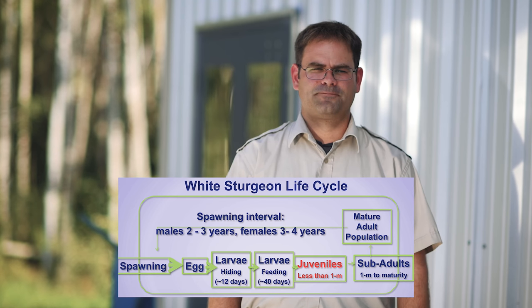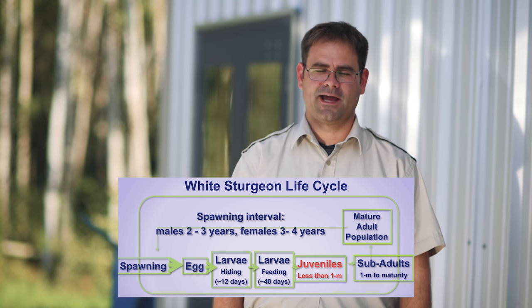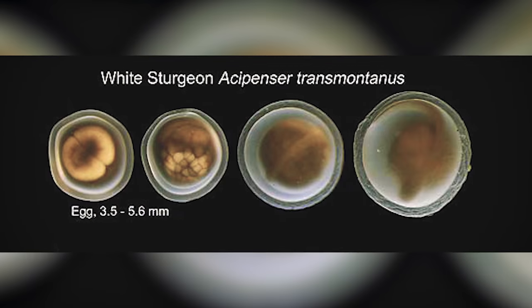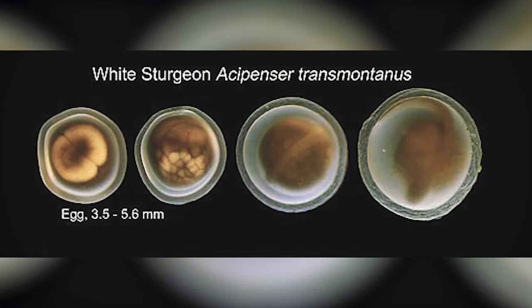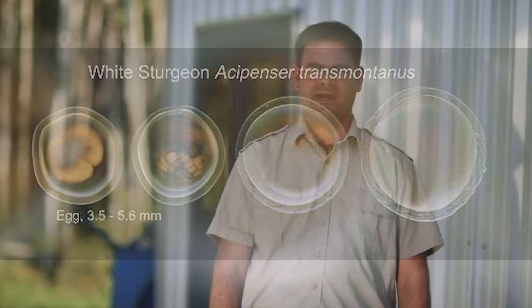The life cycle of a white sturgeon starts with an egg — it's a very small, black egg that's about 3.5 millimeters in diameter. That egg will hatch in about seven to ten days, depending on temperature. But in our hatchery, we see them start hatching at seven days and finish hatching in nine days — that's at 14 degrees Celsius.